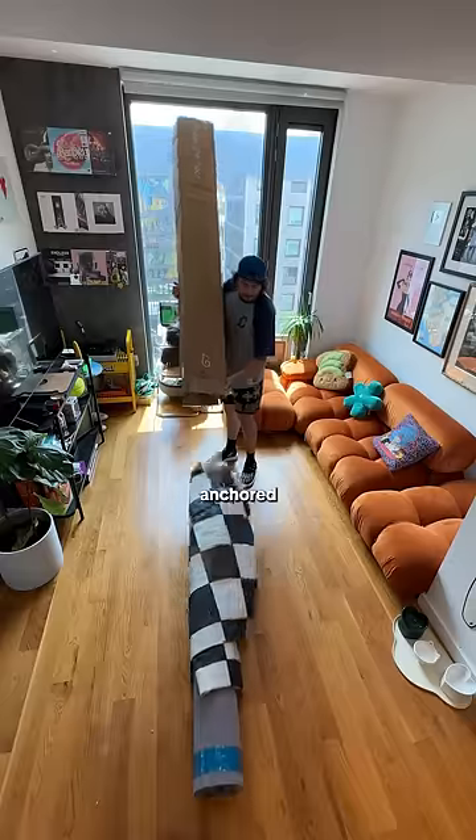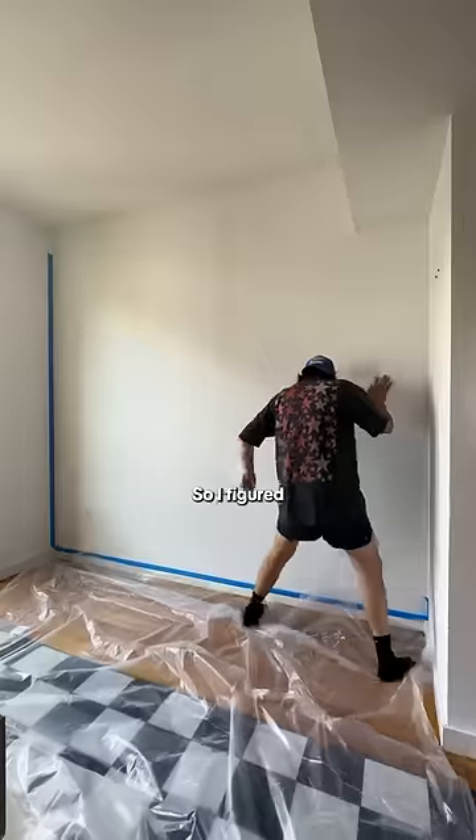Next I want a rug that really anchored the room, but the room was still too boring so I figured we'd make the room green.